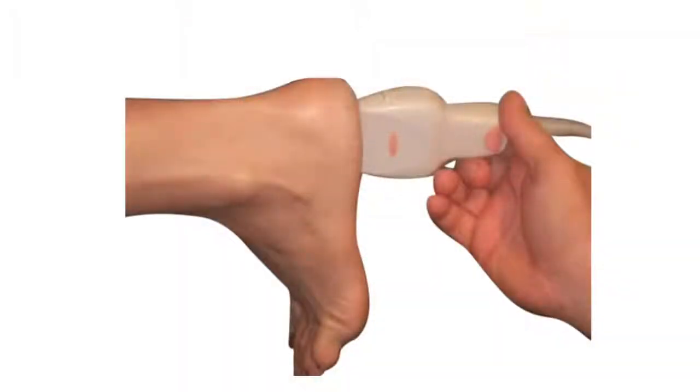Ultrasound-guided steroid injections can also help by reducing inflammation. One must be careful as there are real risks of plantar fascial rupture with each injection. No more than three steroid injections should be administered in a year. One should be educated on the rupture risk, the risk of soft tissue atrophy, skin discoloration, and steroid flare before deciding on an ultrasound-guided steroid injection.